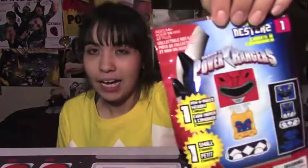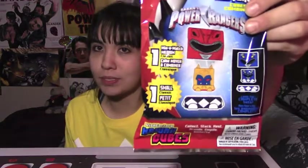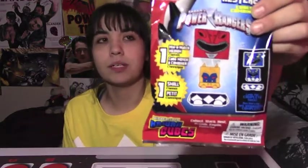Anyways, today I will be doing — well obviously I already said — I will be doing a mystery opening of... I don't know what I would call these. What's the right thing to call them? It's the Kawaii Cubes! Mystery... Nesters!